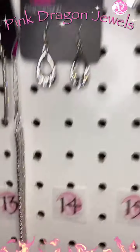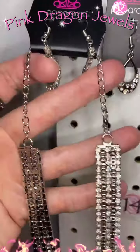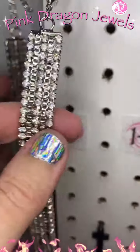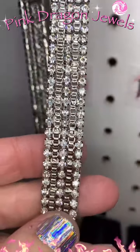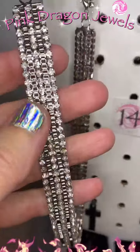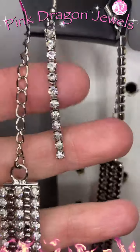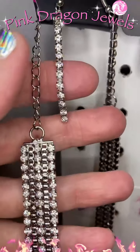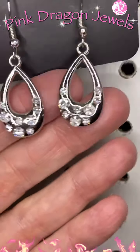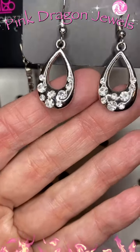Number thirteen is a choker with a four-inch extender — rows and rows of white rhinestones. You can also wrap it around your wrist twice and use it as a bracelet. Here are the earrings that come with this — a long strand of white rhinestones. If you want a different earring, number fourteen has a slightly different shape with rhinestones on the bottom of a teardrop.